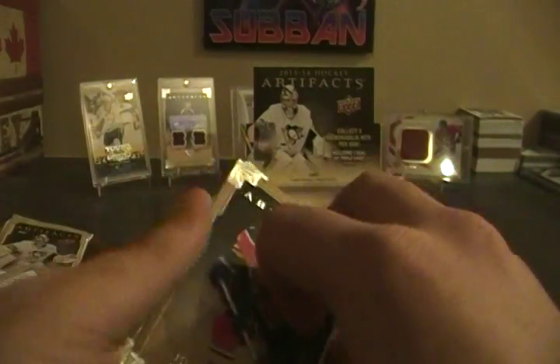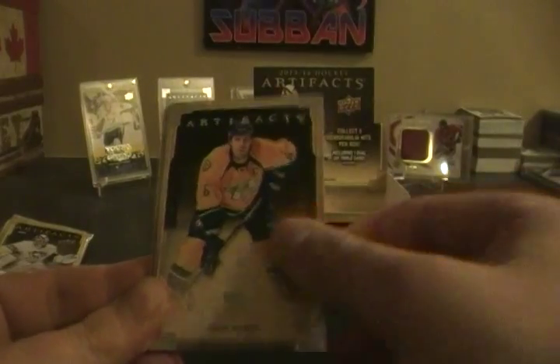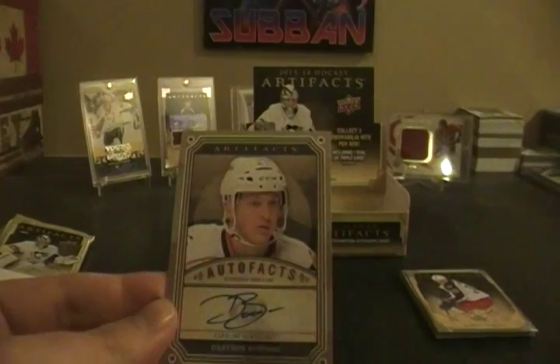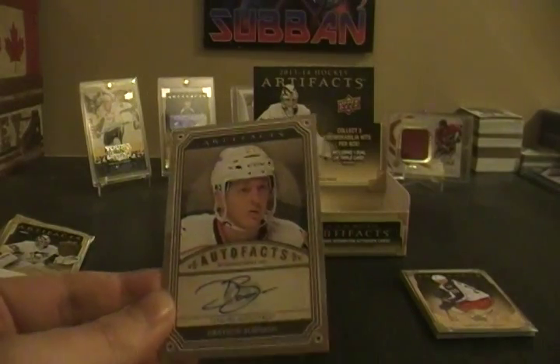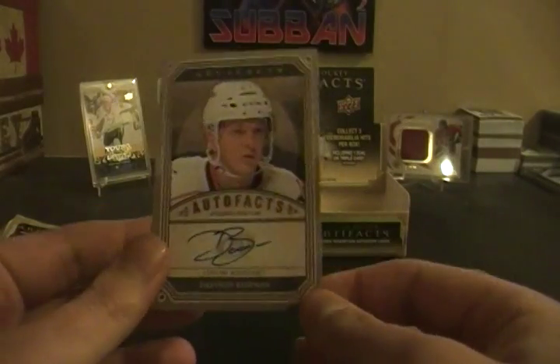It probably has an autograph... yeah, looks like it, definitely an autograph. Pavel Bure, Shea Weber, Jordan Eberle, and Drayson Bowman — that's probably like a six-dollar autograph. Carolina Hurricanes, he has a nice auto but he's just not a great player.